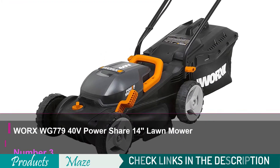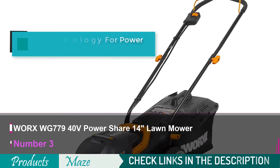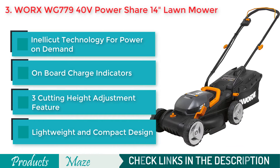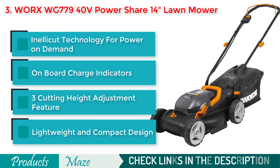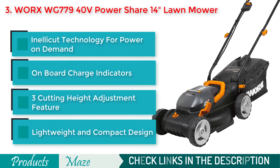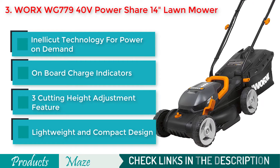Number 3 on our list is the WORX WG779 Cordless Lawnmower — another high-performance lawnmower that is run by two 20-volt batteries. Because of its easy start switch along with other features, this becomes one of the easiest-to-use lawnmowers you can find right now.